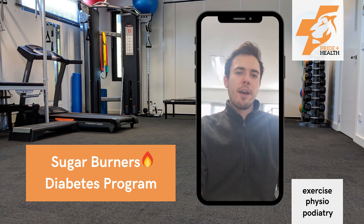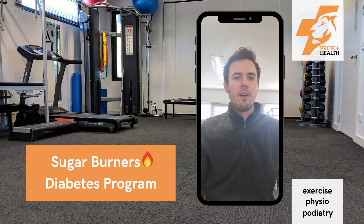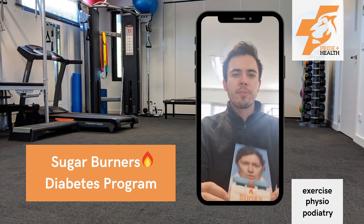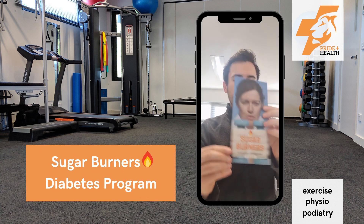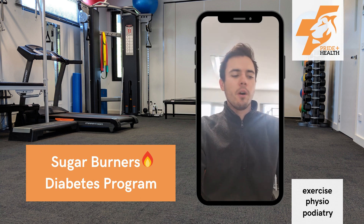Hey everyone, how's it going? I'm Aiden, one of the exercise physiologists here at Progblast Health, and today I'm bringing you a quick little video to introduce you to our Sugar Burners diabetes exercise program. If you're a person living with type 2 diabetes, or you might have even been told that you're in pre-diabetes, this program is perfect for you.